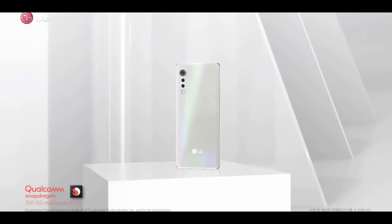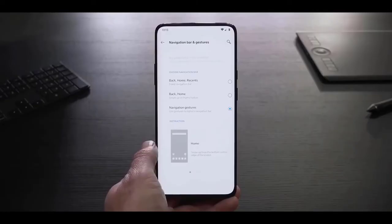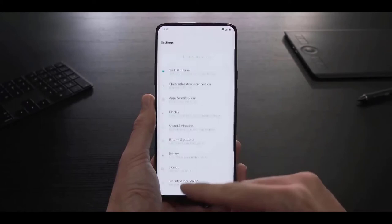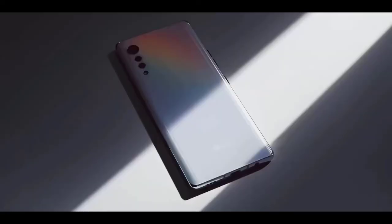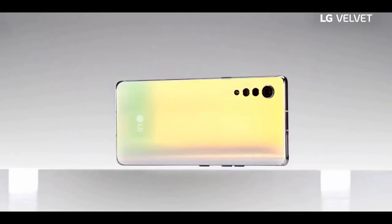Part of LG's pre-launch hype for the Velvet was the camera layout — one big lens at the top, then two smaller lenses and a flash below that evoke dripping water. It does look cool, and it's refreshing not to have a huge camera bump. But all things considered, I think I'd rather have a better camera setup. The Velvet's 48-megapixel main camera turns in decent photos most of the time, but it often suffers from over-sharpening and isn't competitive in low light. Here are a few comparisons with the iPhone 11, which is one of the better cameras in this price segment.